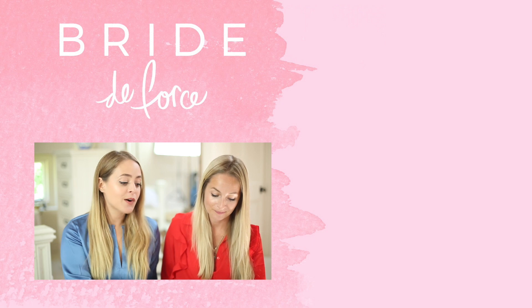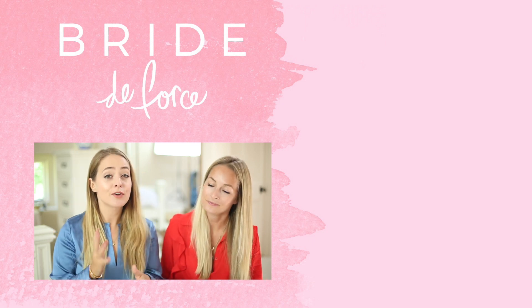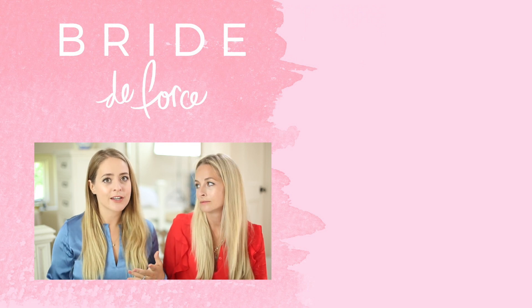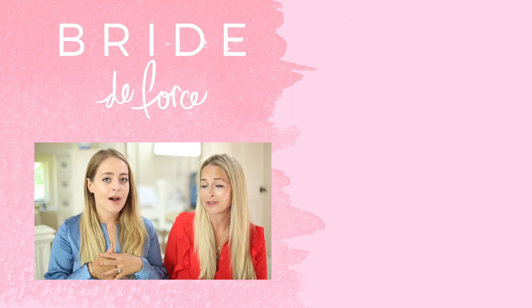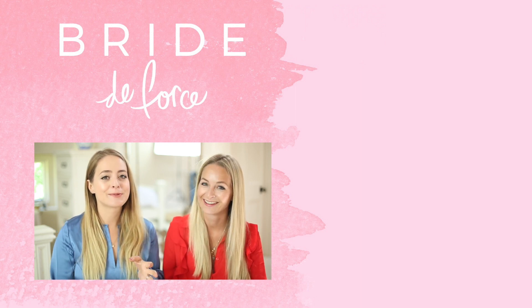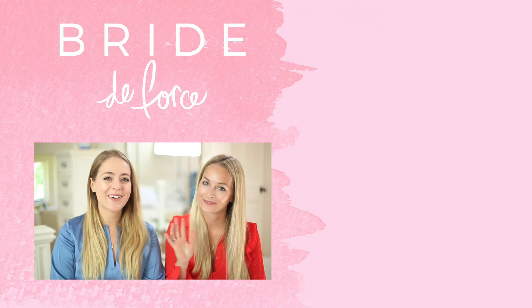That's it for our Pinterest inspiration board video for venues! We hope if you're looking for venue ideas or not sure what your options are, this video has helped. Definitely head over and check out our Pinterest account for loads of inspiration on everything - there are a lot of boards. We'll see you guys again very soon, thanks, bye!